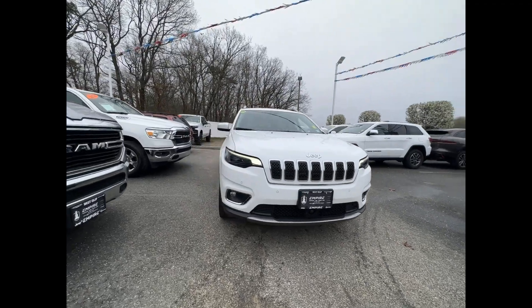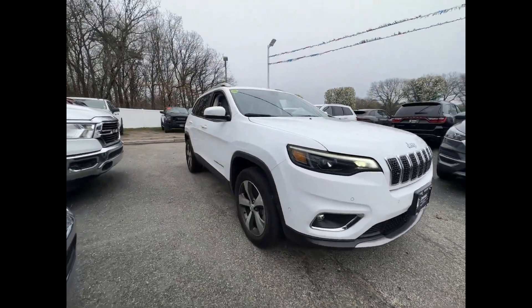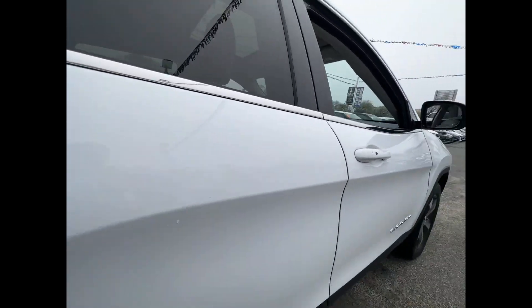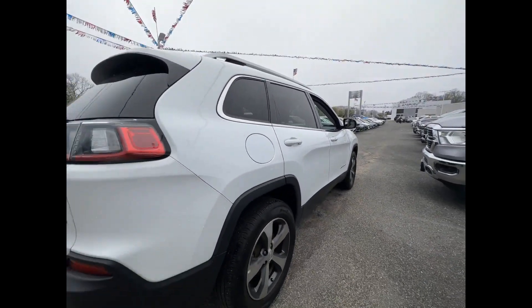2021 Jeep Cherokee. With less than 24,000 miles on the odometer, this SUV offers space as well as power and performance.